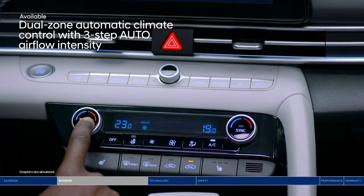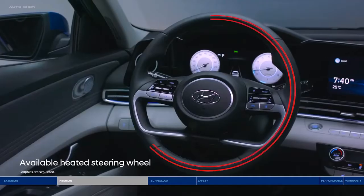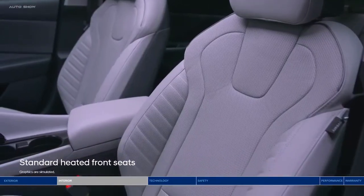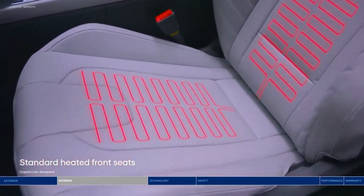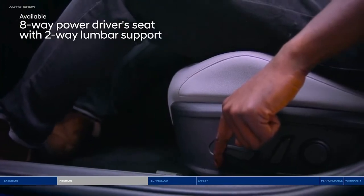Don't worry about being left in the cold with the heated steering wheel and standard heated front seats. Rush hour commute? Settle in with help from the eight-way power driver's seat with lumbar support. And if you need to load up the trunk, the 60-40 split-fold rear seats give you extra space to play with.